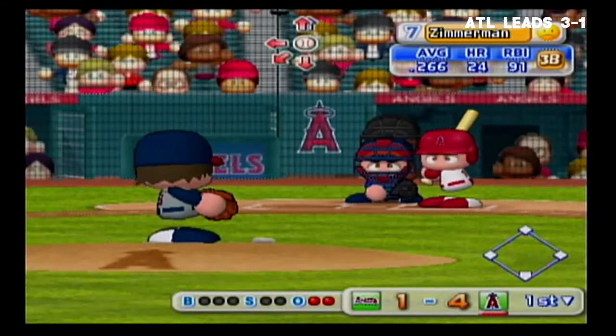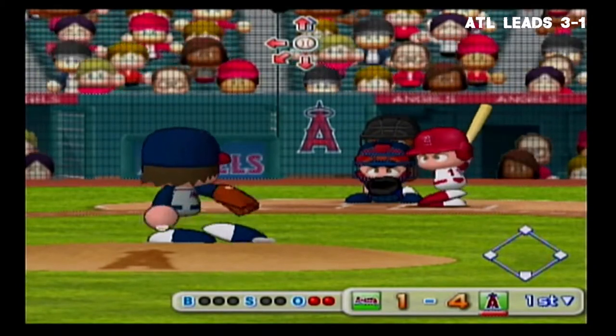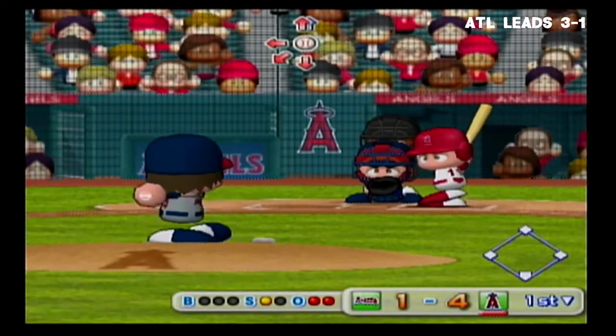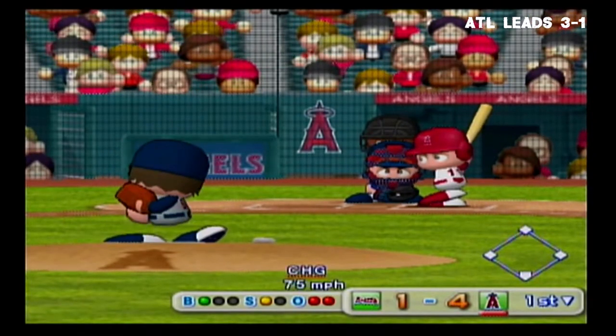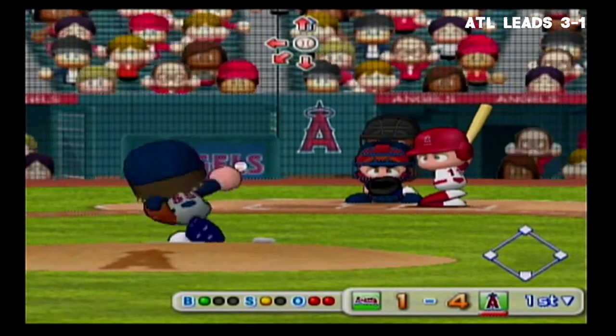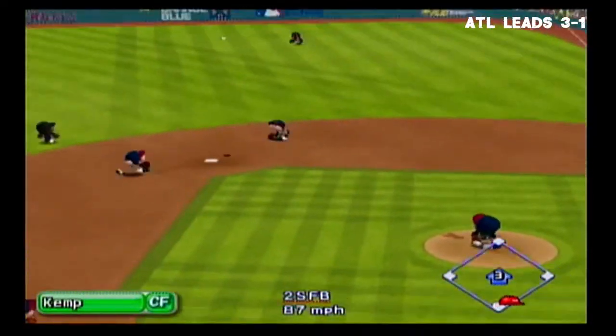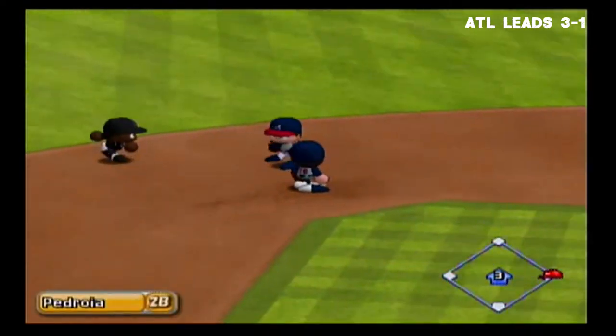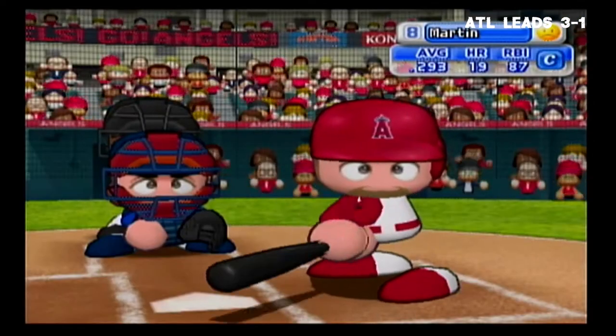Next at bat, Ryan Zimmerman. Here we go — the first pitch. Strike on a ball up around the letters. Fly to shallow center field — there's a hit. We have a runner on first with two outs.